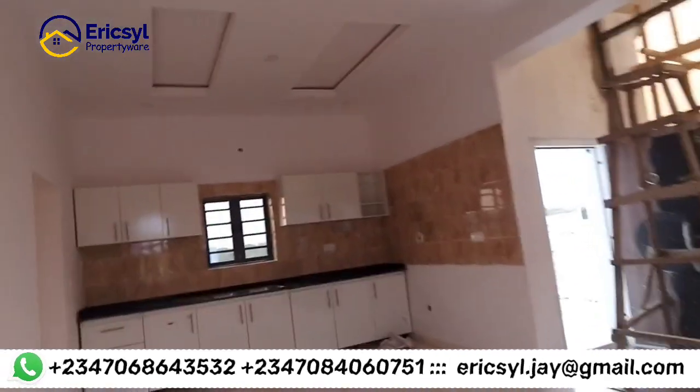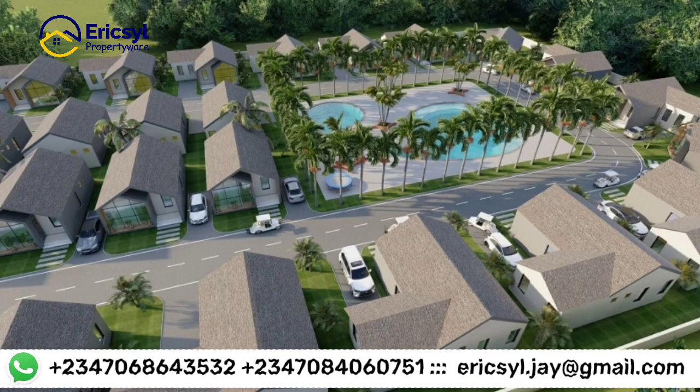You can also buy this place and give it out for rent — use it to generate massive income. Imagine having your house right in front of the resort. You can give it out for rent, or whenever you come to Nigeria for a holiday, you can relax here with your family.